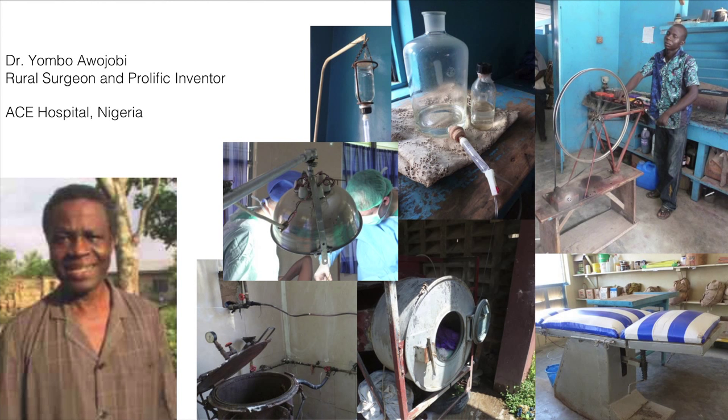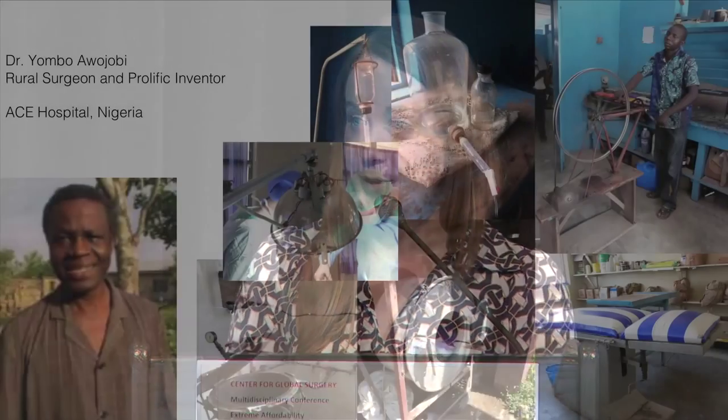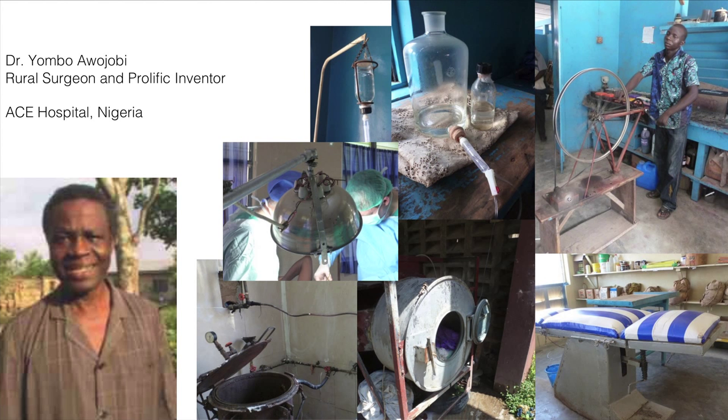One of my friends from Nigeria is Dr. Yombo Awajobi — some of you in the global surgery arena may have met him. These are some of the devices he's created in his hospital. He built the hospital itself, with windows designed for natural ventilation to keep rooms at a sustainable temperature. He has an operating lamp made from a salad bowl, a centrifuge made from a bicycle, an operating table made from a car jack, and autoclaves powered by corn cobs. He's a really fantastic prolific inventor treating patients now with locally made machinery repairable with supply chains that exist in Arua, Nigeria.